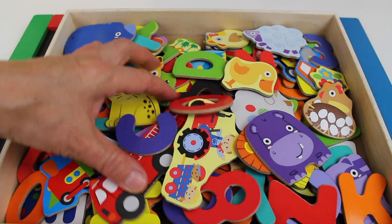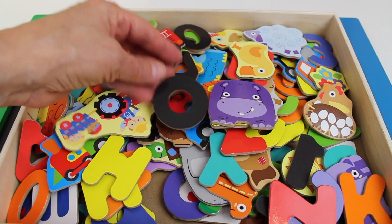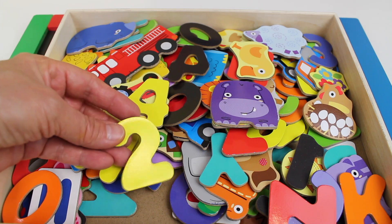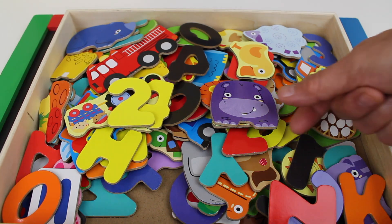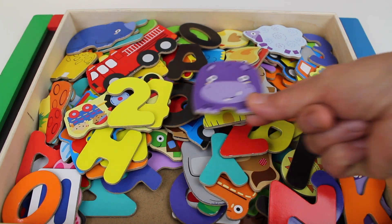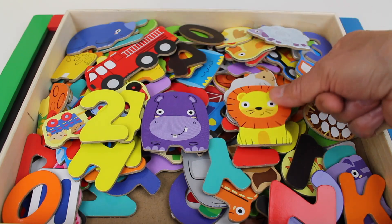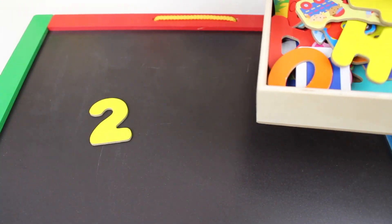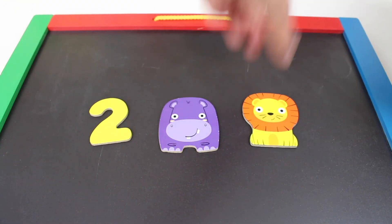Now we need to find number two. Can you help me find number two? I have no idea. There it is — number two! We have two animals. It's a hippopotamus and a lion. Number two, with a purple hippopotamus and a yellow lion.